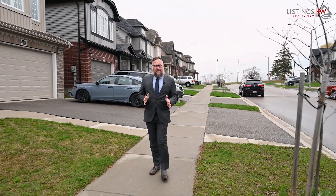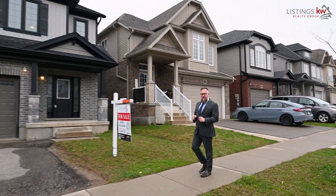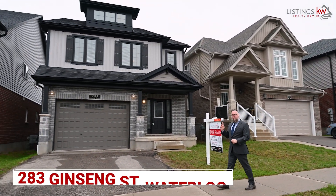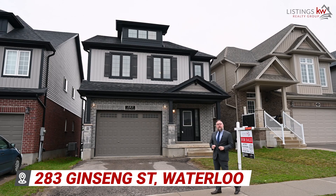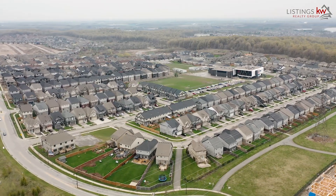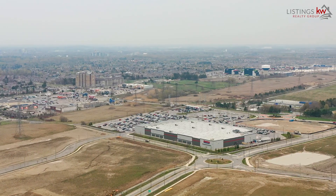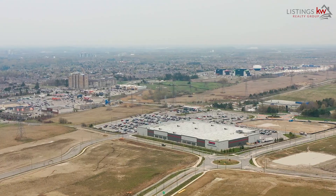The one that offers enough size and is newer in build so there's no frustrations with that property. That's why I'm so excited to introduce you to our newest listing right here at 283 Ginseng Street in the heart of Vista Hills. We're steps away from Vista Hills Public School, Dewdrops Park, and the West Said Trails, and also Costco and the Boardwalk are just a few minutes away.